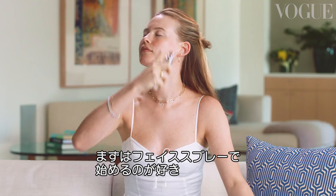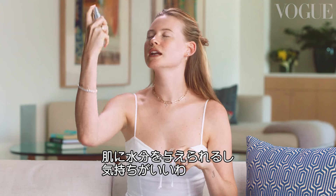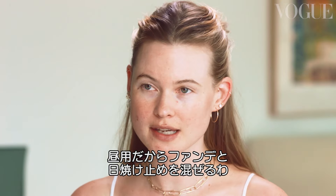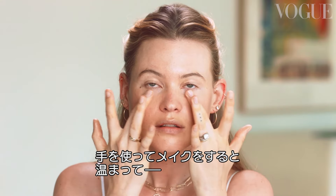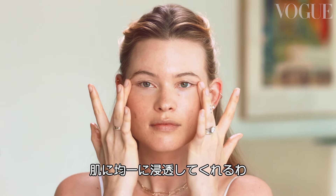I like to start with just an easy facial spray, get a little hydrated, and it also just feels really refreshing. Because this is a daytime look, I like to mix my foundation with my sunblock, because it makes the foundation really nice and thin. I love using my hands when I do my makeup — the hands warm up the product and it actually goes into the skin a lot more even.